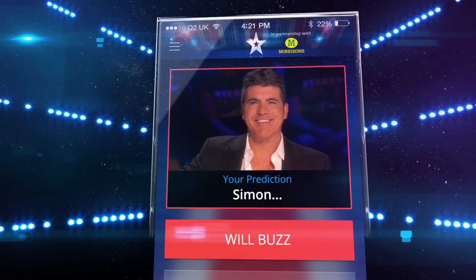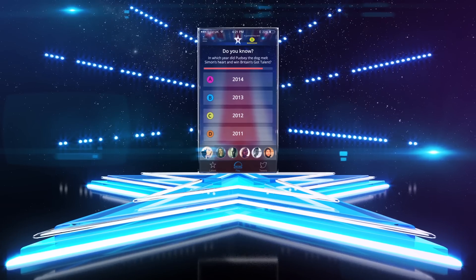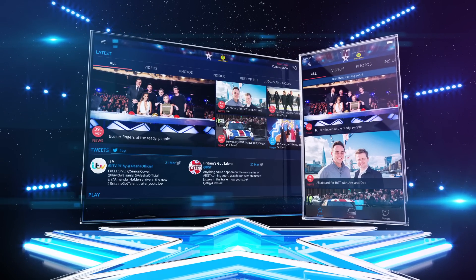You can predict which judge is going to buzz, unlock brand new buzzers, have your say with our polls and test your BGT knowledge. Download for free on your tablet or smartphone now.